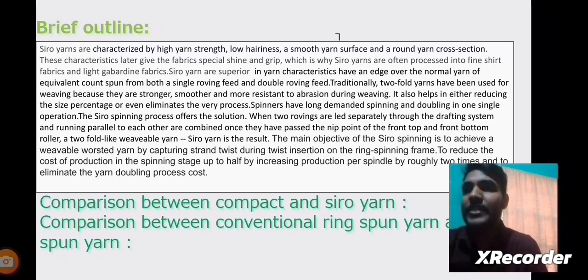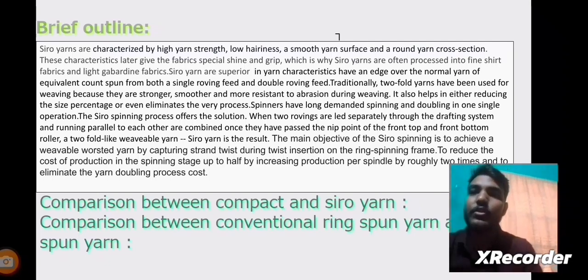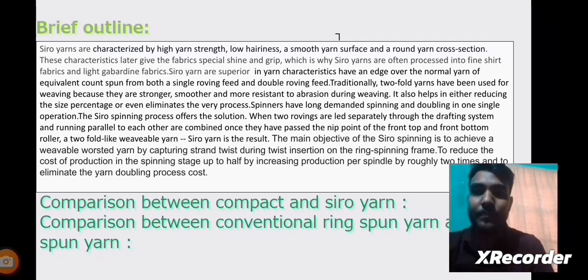The first topic of my presentation is a brief outline of Siro Yarns. Siro Yarns are characterized by high yarn strength, low hairiness, a smooth yarn surface, and a round yarn cross section. These characteristics give fabrics shine and grip, which is why Siro Yarns are often processed into fine shirt fabrics and light garden fabrics.